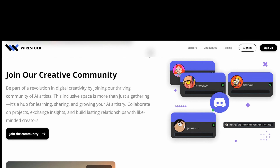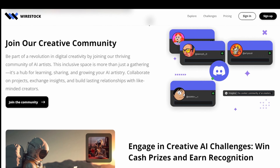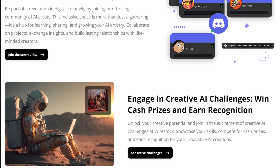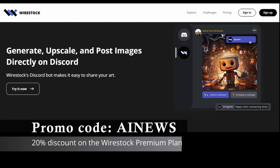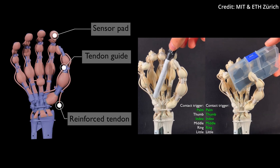But first, introducing Wirestock, an innovative platform that leverages AI technology to revolutionize how creators monetize their visual content, making it easier for creators to market and sell their artwork on multiple visual content marketplaces. With Wirestock, creators even benefit from a range of commissions between 30 and 100%, ensuring they receive the recognition and financial reward their creativity deserves.